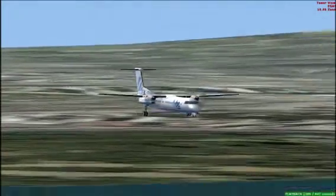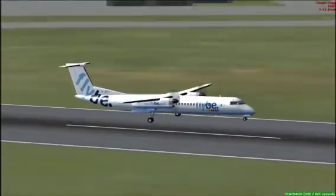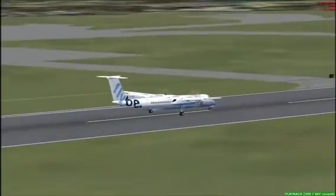Here we go. I'm proud of this landing. There we go. I forgot to pull it up, as I said, but we touched down safely. Bumpy, bumpy. And there we go, we're down.